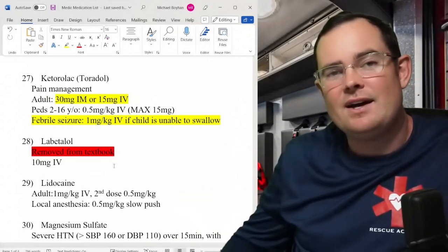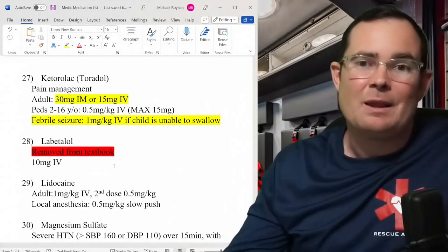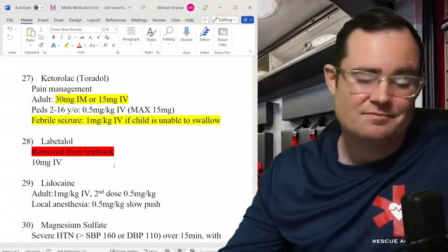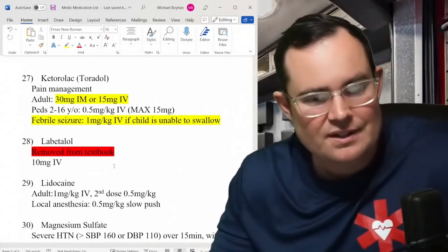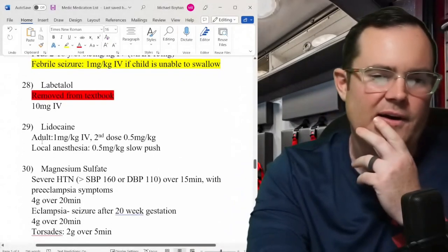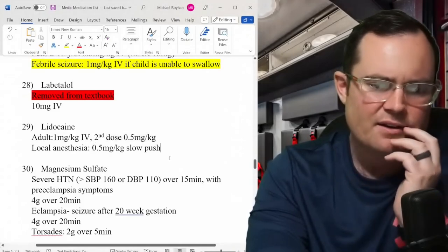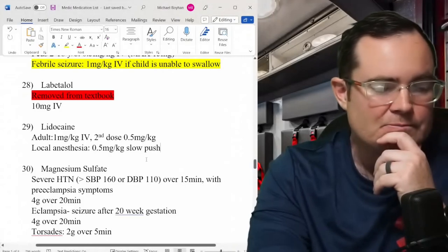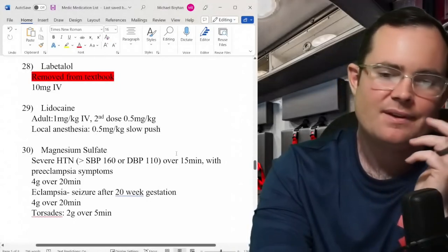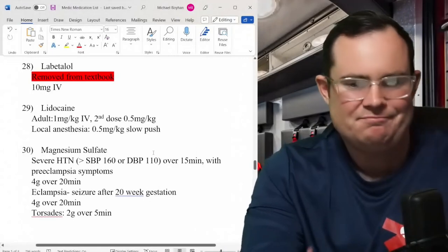Labetalol was removed from Chapter 15 — interesting. It's still discussed in the OB chapter for eclampsia/preeclampsia, but they don't really discuss pushing it, and the chapter focuses on magnesium sulfate instead. Lidocaine — American Heart has been pushing to bring it back. Adult dose: 1 mg/kg, second dose is half that. Can be used as an anti-dysrhythmic instead of amiodarone. For local anesthesia: 0.5 mg/kg — though not many EMS providers are doing that yet.